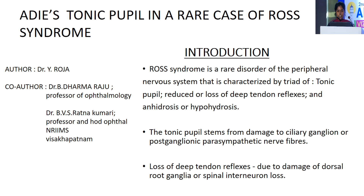Introduction. Ross syndrome is a rare disorder of the peripheral nervous system characterized by a triad of tonic pupil, reduced or loss of deep tendon reflexes, and anhydrosis or hypohydrosis. The tonic pupil stems from damage to the ciliary ganglion or postganglionic parasympathetic nerve fibers. Loss of deep tendon reflexes is due to damage of the dorsal root ganglia or spinal interneuron loss.